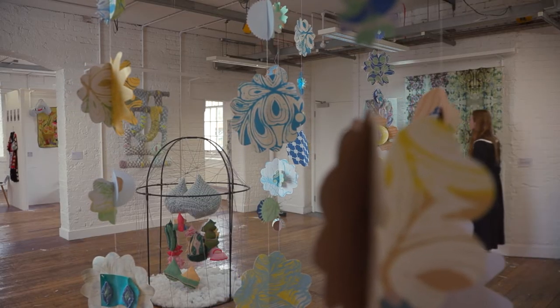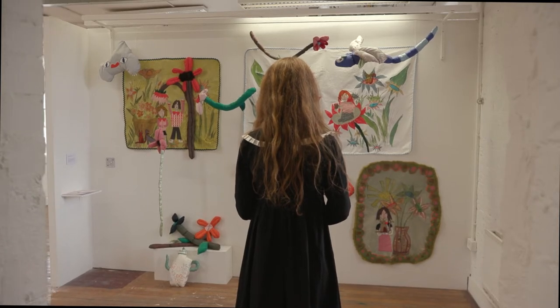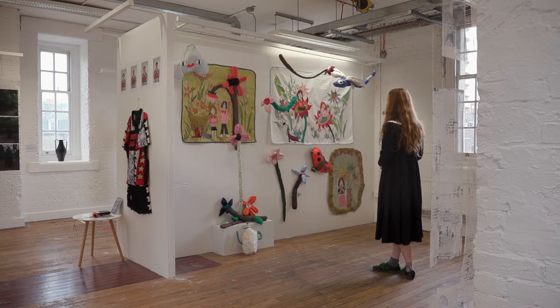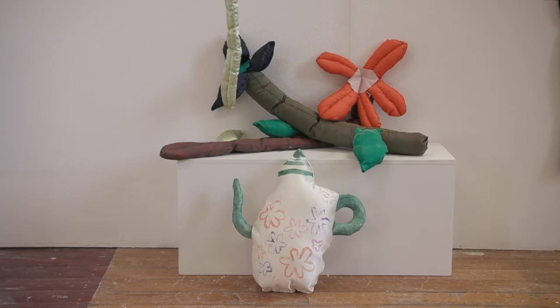My final major project is called Our Last Hararan. It's a celebration of friendship and the joyous things in life. It's made up of three wall hangings and a series of 3D objects.